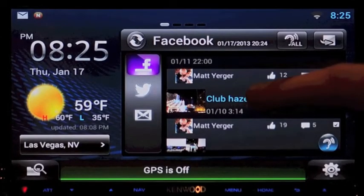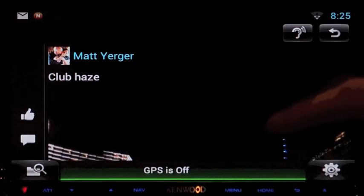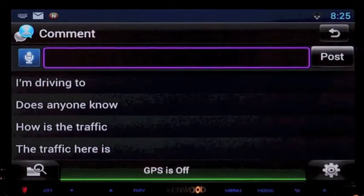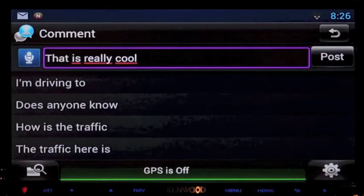I can then select on the post to expand it and see the entire content, including pictures and video. I can then reply to a post or email using the speech-to-text feature by pressing the microphone button located next to the entry field.